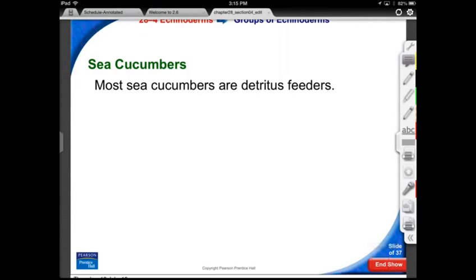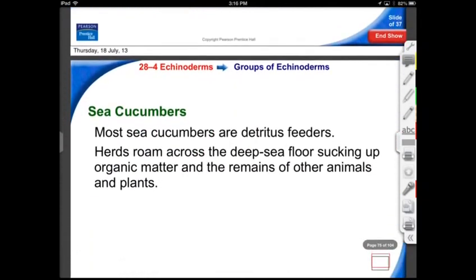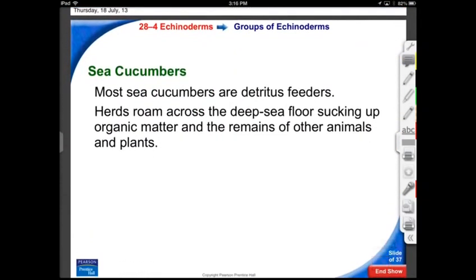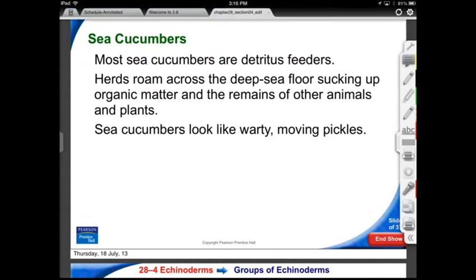Sea cucumbers are detritus feeders — they'll eat almost anything, in fact everything. They're thought of as vacuum cleaners: sand is immaculately cleansed as they just pop out that sand and clean off any particles. You'll find them in herds cruising along the ocean floor. Sea cucumbers speed up the decomposition process — otherwise bacteria alone would take a very long time to break down decomposing matter.